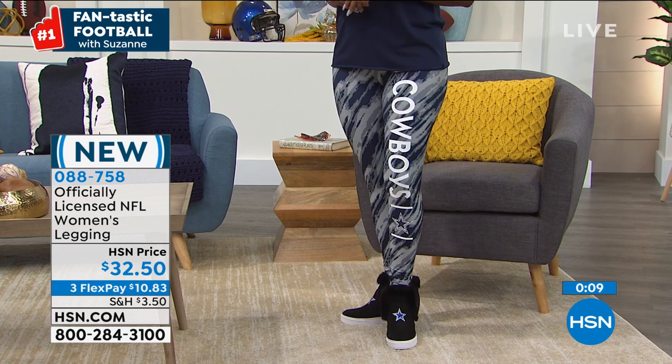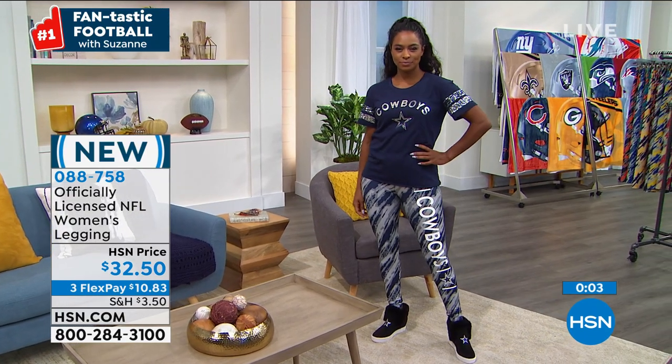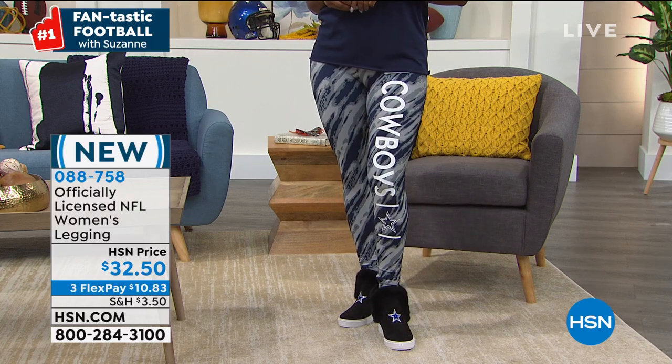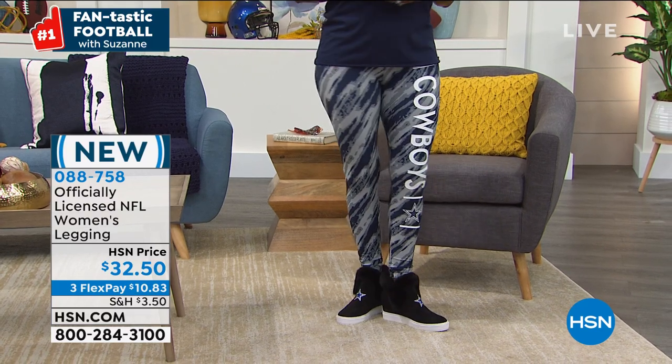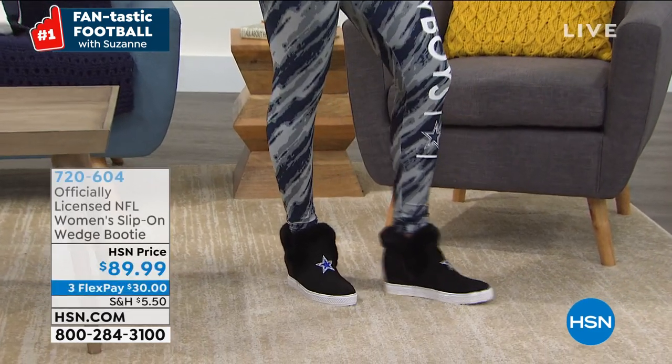We're going to wrap up on the leggings. If you are thinking about picking these up and you want them to be a comfort fit, please go up a size. We just want to make sure you're happy. Donya and I were wearing the full look — how cute are these shoes?